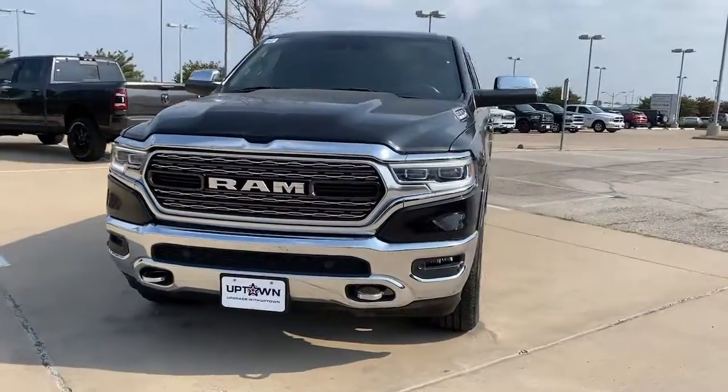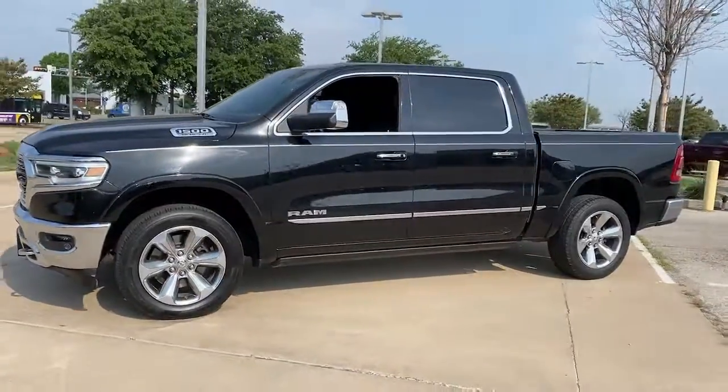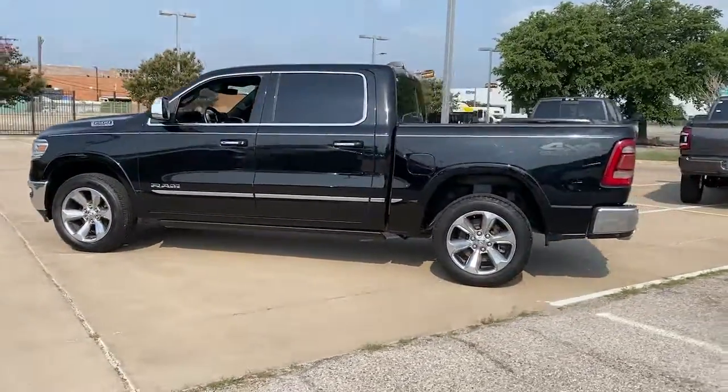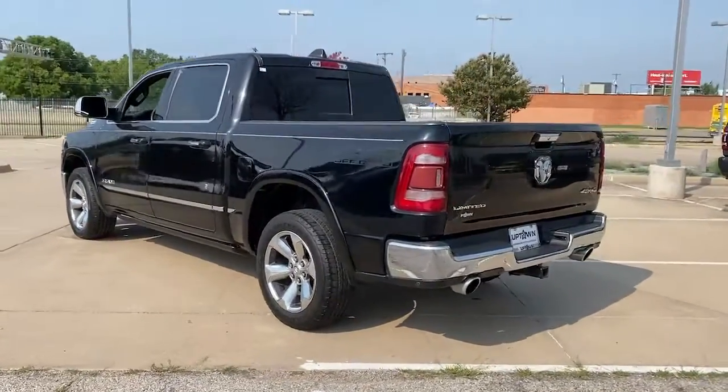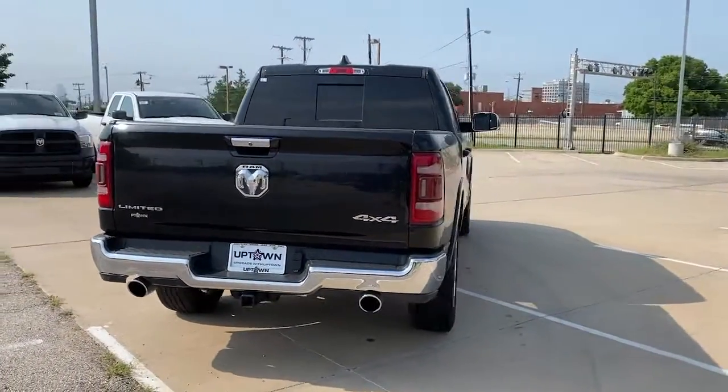Get into a car with value. 2019 Ram 1500 — with less than 90,000 miles on the odometer, this vehicle provides excellent value. The Ram 1500 delivers gritty towing capability, passenger-focused comfort and safety features, and surprising fuel efficiency.